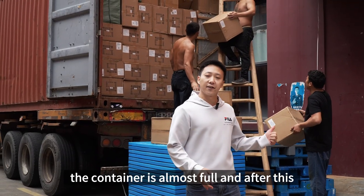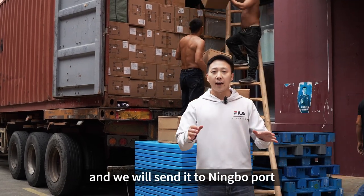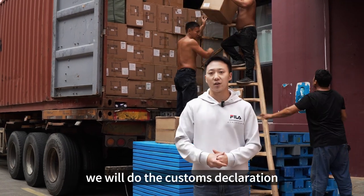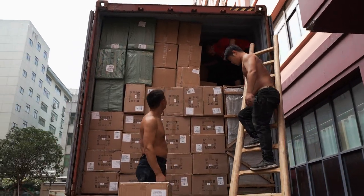After one and a half hours of loading, the container is almost full. After this, we will close the container and send it to Nimbo port — it will be about four hours driving to Nimbo, and from there we will do the customer declaration and then send it to Paraguay. We'll see you next time. Bye.